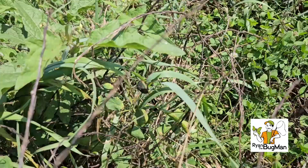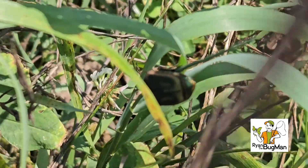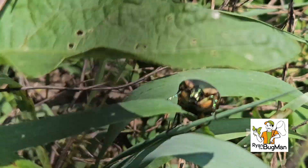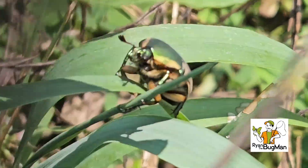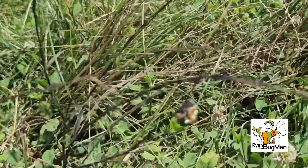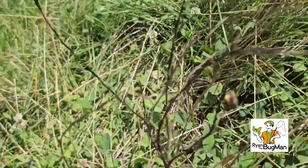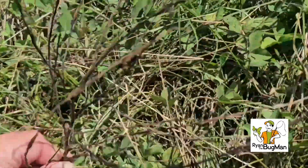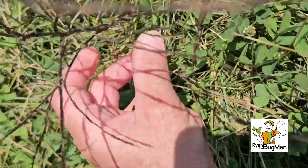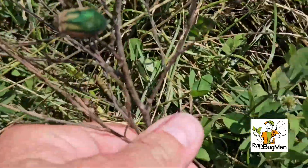Here's a male green june beetle — beautiful. Beautiful beetles. And again, these are a scarab. Here's another one. I'm going to see if I can stabilize this a little bit and not spook this beetle. A lot of wind out here in the pasture. This is also a male. He's got a little brown on him as well, not as much green as some of them. But it's still cool to see these beetles.